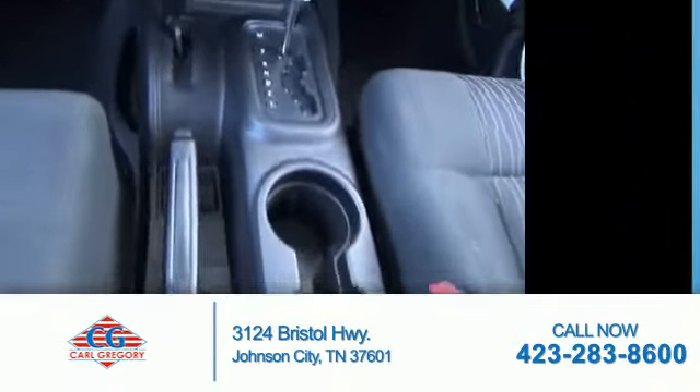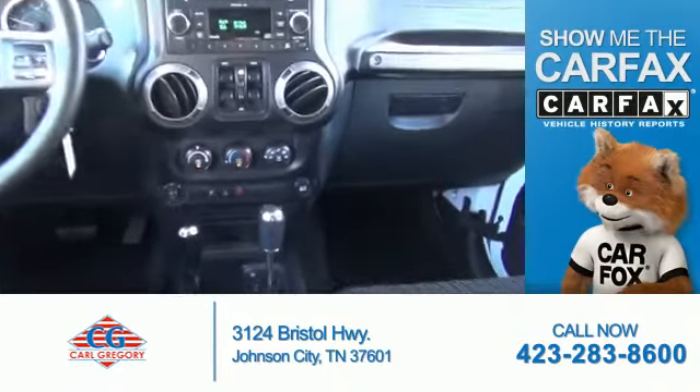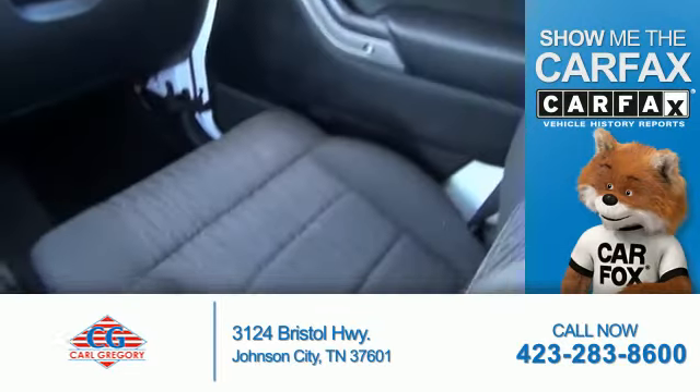Child restraint seats. Rest easy knowing this vehicle comes with a CARFAX Vehicle History Report from CARFAX, the most trusted provider of vehicle history information.